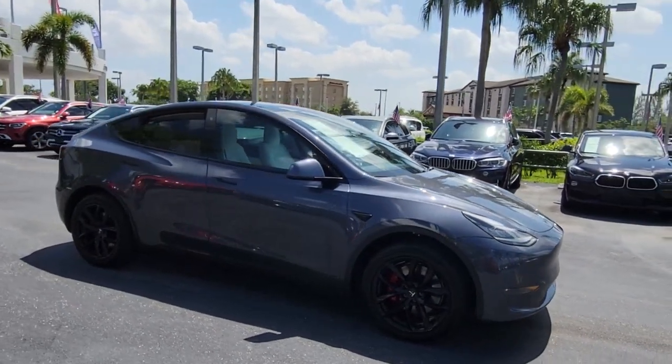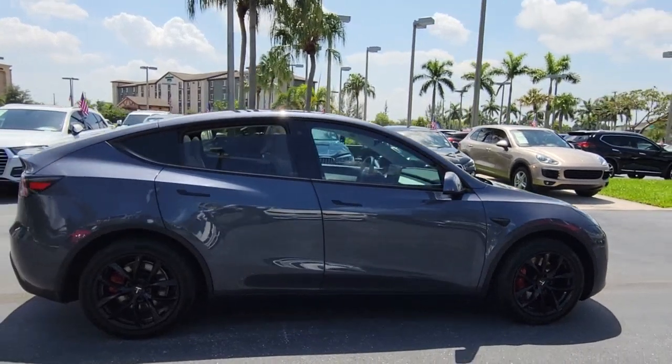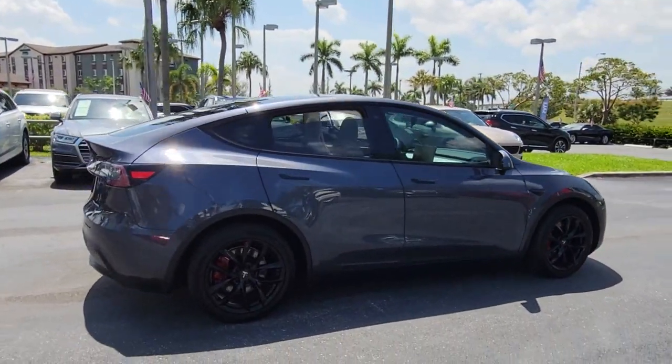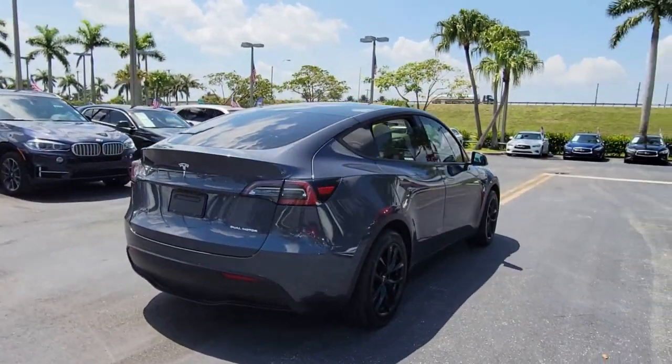Hop into the 2020 Tesla Model Y. This vehicle still has fewer than 15,000 miles on the clock, so it won't last long. This vehicle delivers the best of sporty styling and modern efficiency.